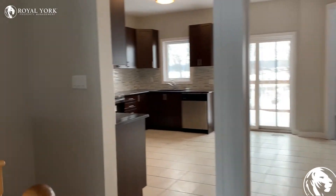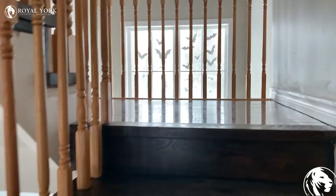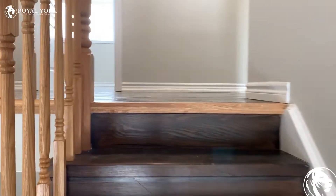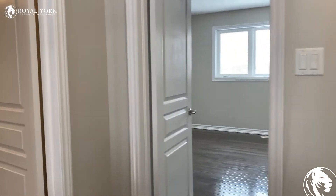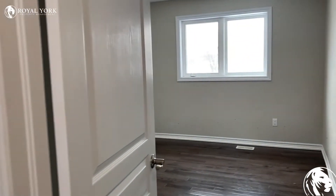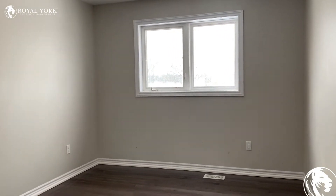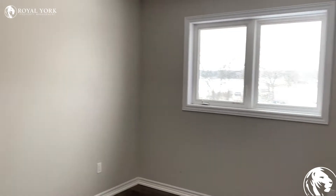Here we're going to head upstairs. Upstairs, we have four bedrooms. The first bedroom is just as you come up the stairs. All bedrooms are very spacious with lots of natural light, freshly painted with their own closet space.